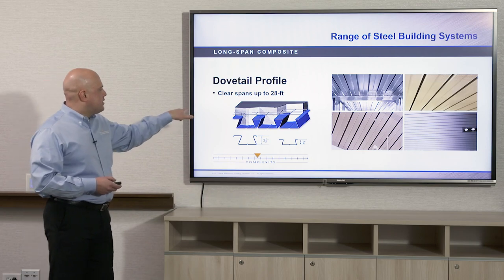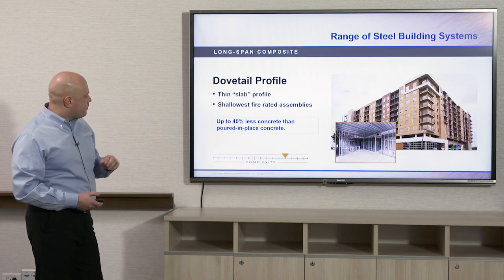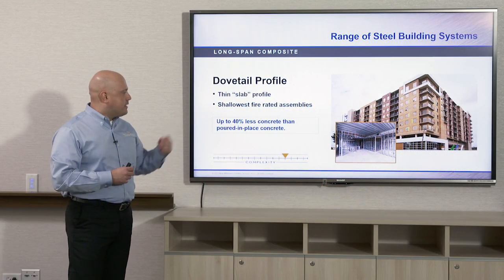The dovetail deck can clear span up to 28 feet using a three-and-a-half inch profile height, and with the two-inch profile you can still get spans up to about 20 feet. With dovetail deck you get a very thin slab profile that replicates a hollow core concrete slab or a post-tension concrete slab. It's possible to get a profile as thin as five-and-a-quarter inches from underside of deck to top of concrete, and it can use up to 40% less concrete than a poured-in-place concrete system.